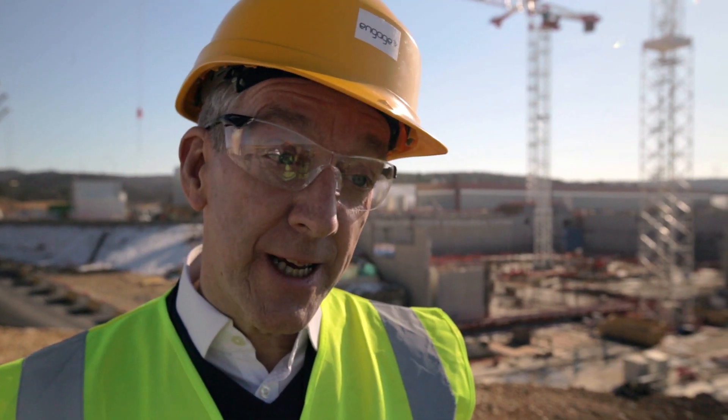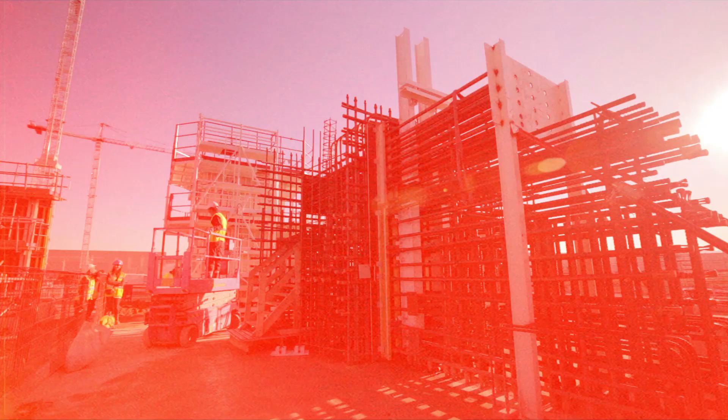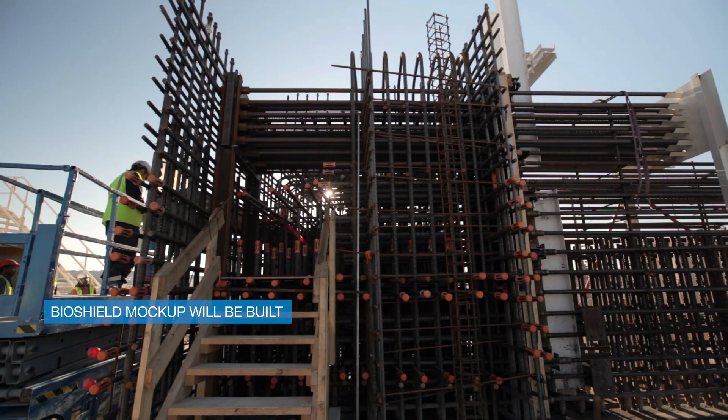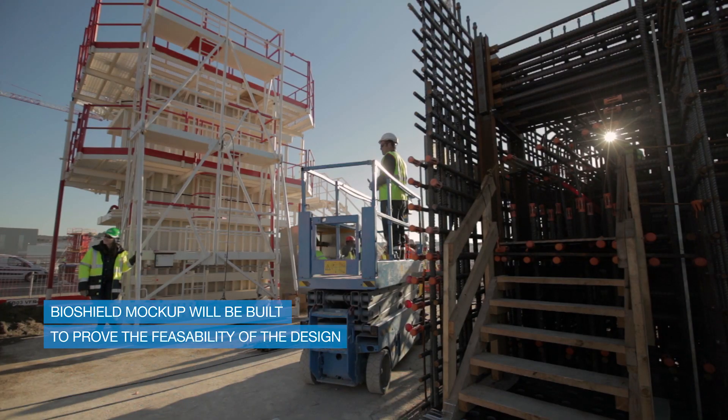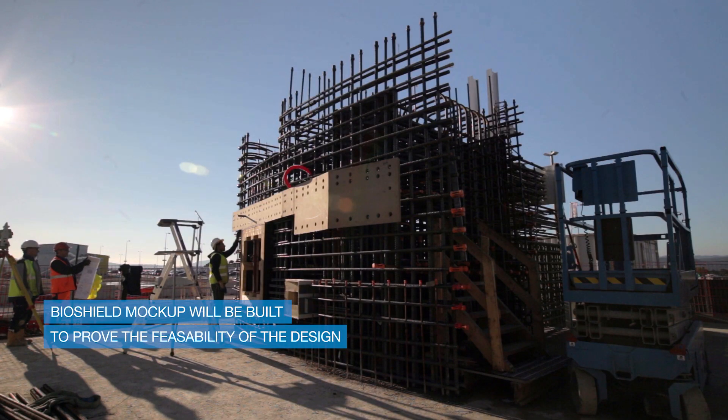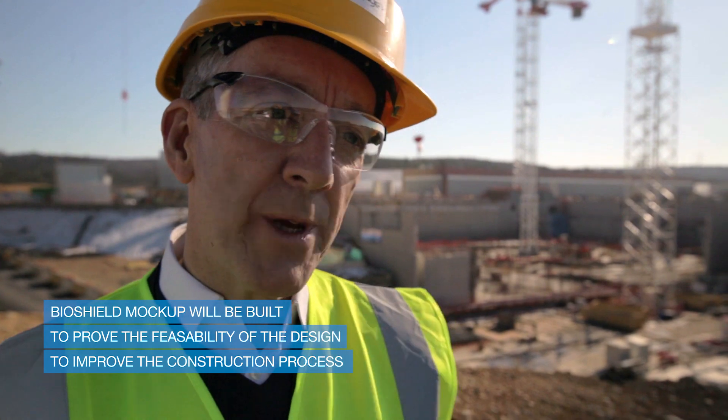At the first part of this year, there is a mock-up being done to replicate the upper section of this Bioshield wall. The purpose of the mock-up really is to prove the feasibility of constructing the design and also to see if we can identify ways to improve the construction process when we come to do the real Bioshield.